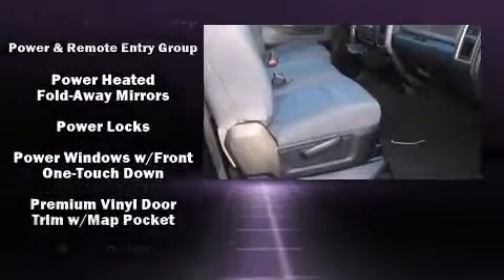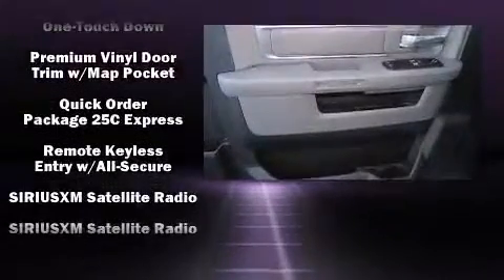With Side Curtain Airbag supplementing the rest of the safety network, you can be assured that you and your passengers will experience top-tier protection.